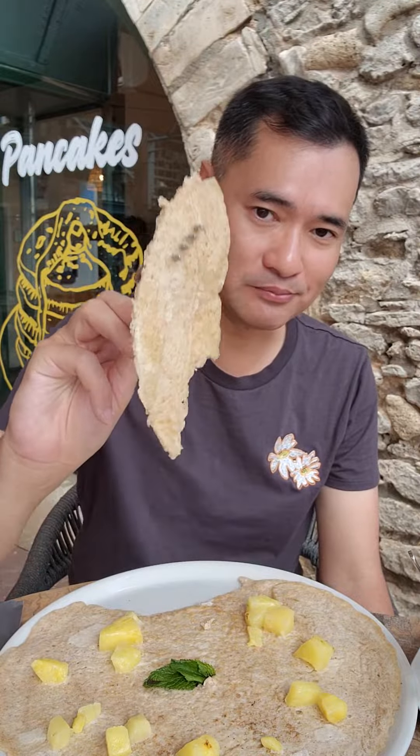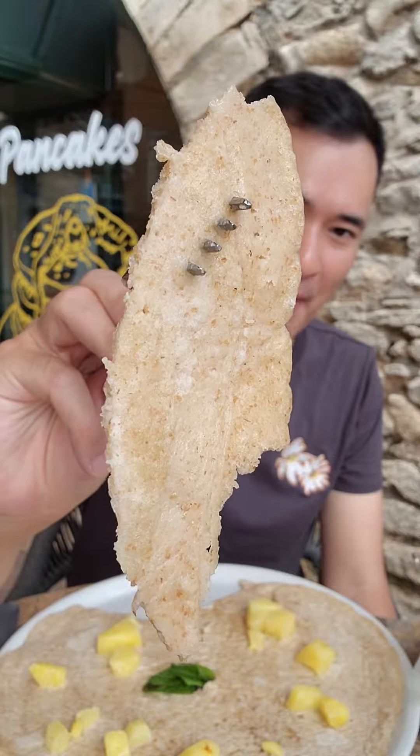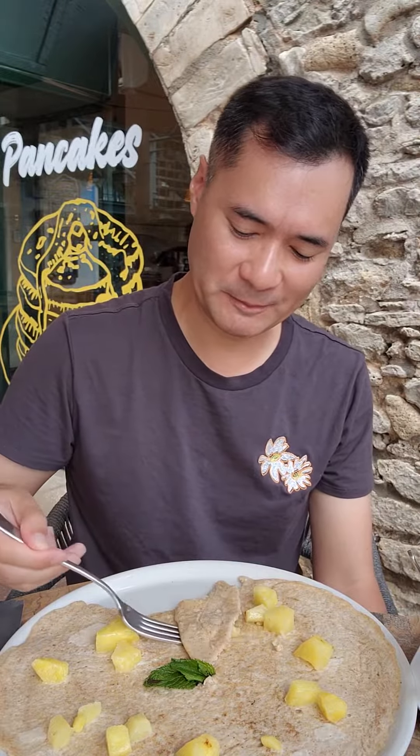I should have had it with something sweeter. It's alright. I'm cooling off my coffee — last day here.